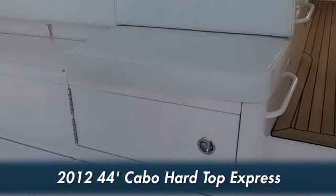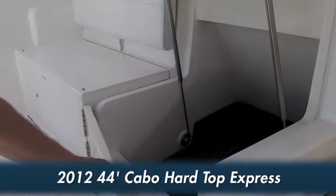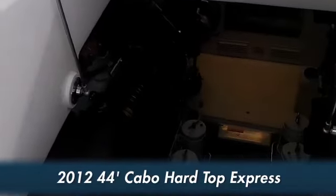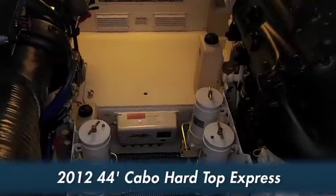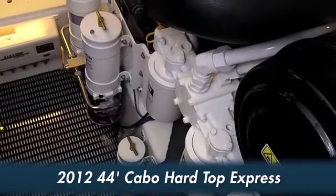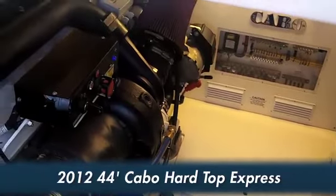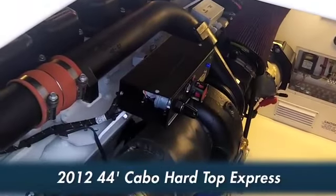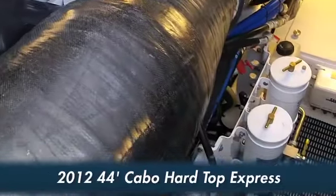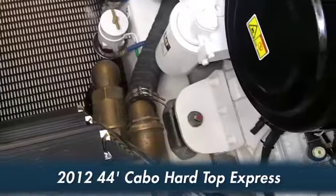We're going to show you the access to the engine room with the Caterpillar C18s. These are 1015 horsepower, which will cruise this boat at an honest 32 knots all day long, and you're probably going to burn in the neighborhood of 60 to 70 gallons an hour at that cruise speed. You have an oil change system down here, all your Raycore filters, and your generator in a hush box for sound. Beautiful engine room.